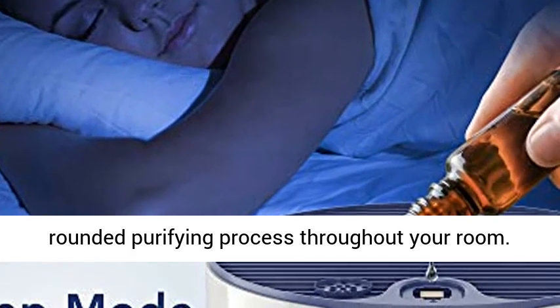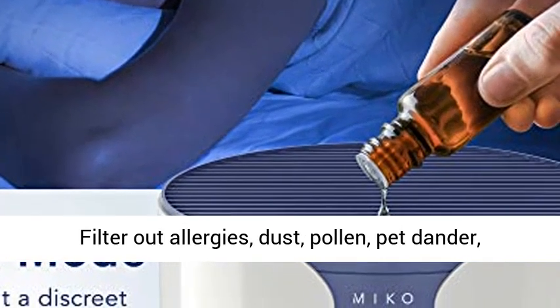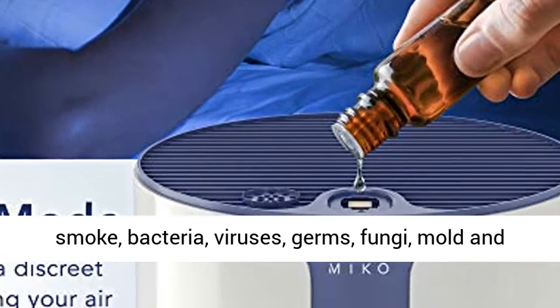Filter out allergens, dust, pollen, pet dander, smoke, bacteria, viruses, germs, fungi, mold, and more.